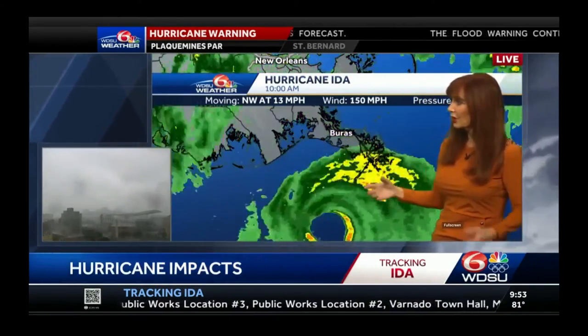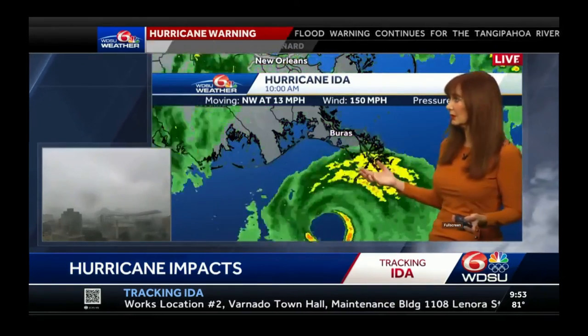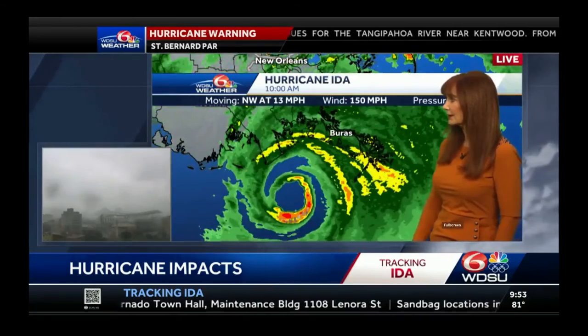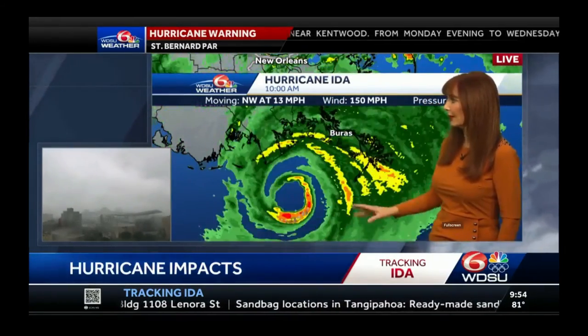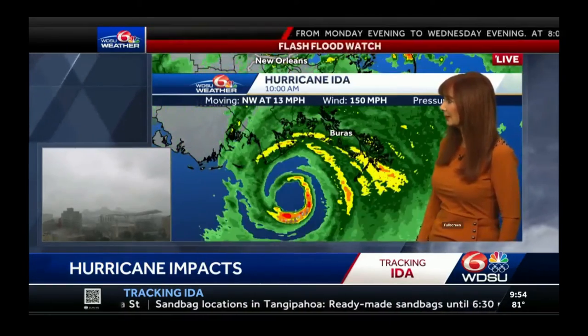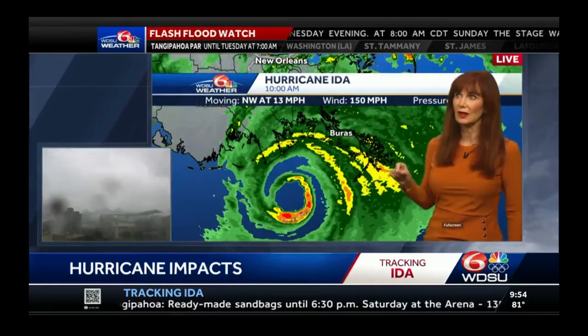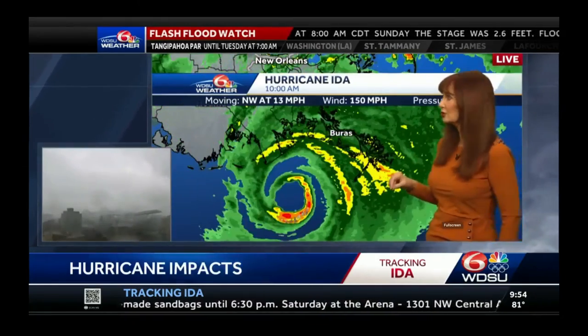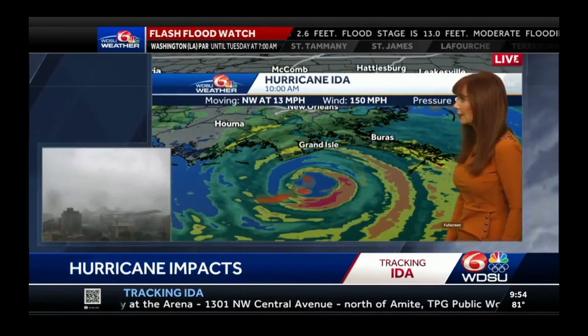I've been in a couple of eyes — I was in Zeta, but Betsy was the one. I remember my ears popping with Katrina before it made landfall. My ears aren't popping — that's good. But that pressure is definitely dropping. I think Katrina got down to 902 millibars, but that's when it was at its strongest at 175 miles per hour.